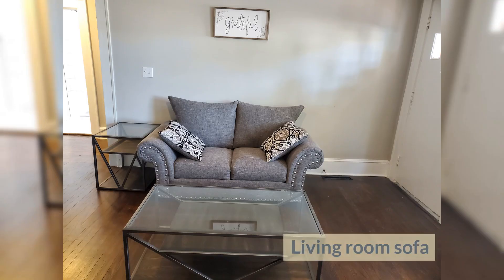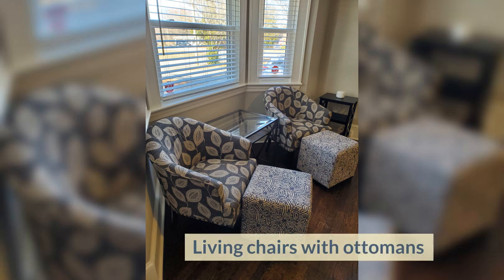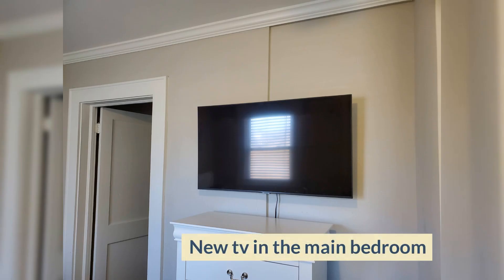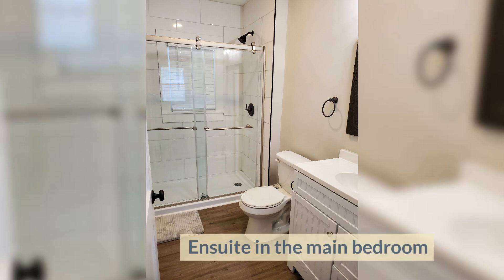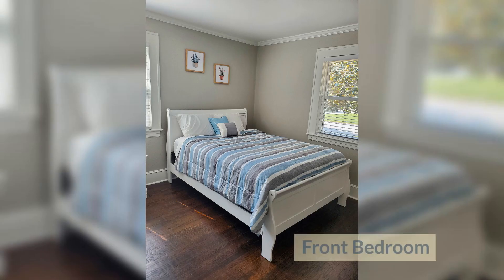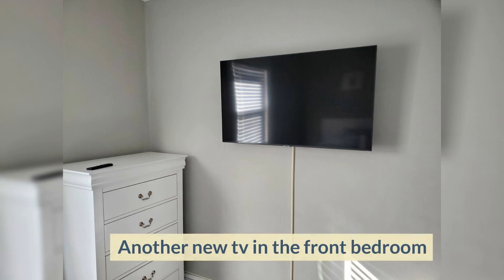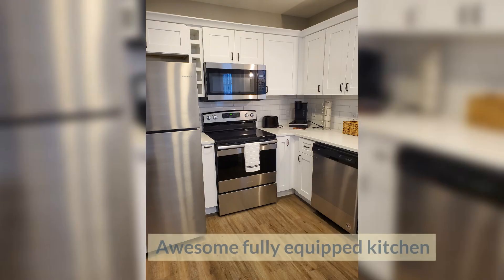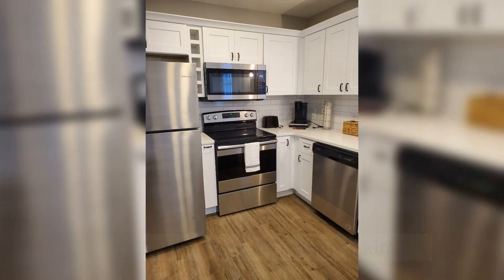Large new TV in the living room, sofa, living chairs with ottomans. Main bedroom features a new TV and an ensuite. Front bedroom also has a new TV — lovely bedroom. Awesome, fully equipped kitchen with an under-mount kitchen sink.